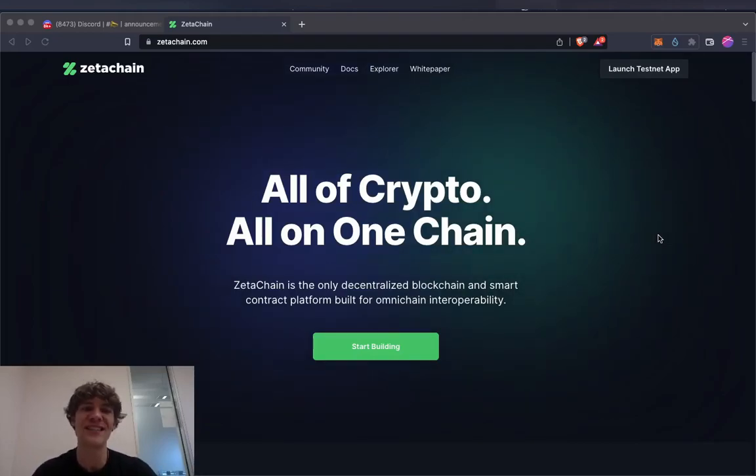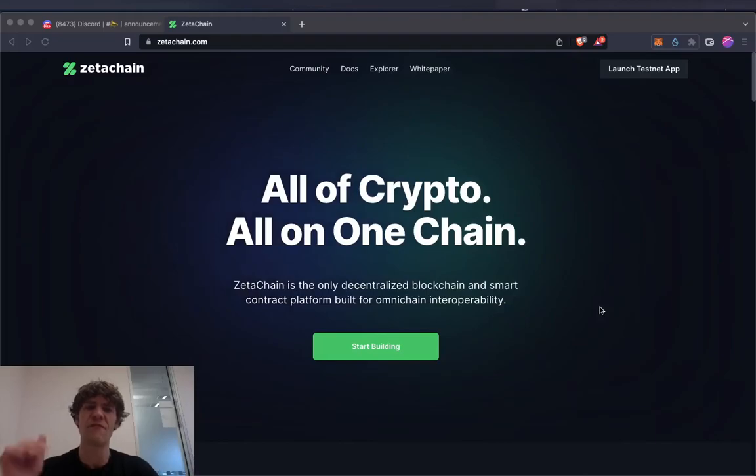Today's video will be diving into Project ZetaChain. This is a pretty interesting blockchain that was built a few years ago. I attended one of their events during the San Francisco Blockchain Week and met some of the developers and the actual founder of the project.